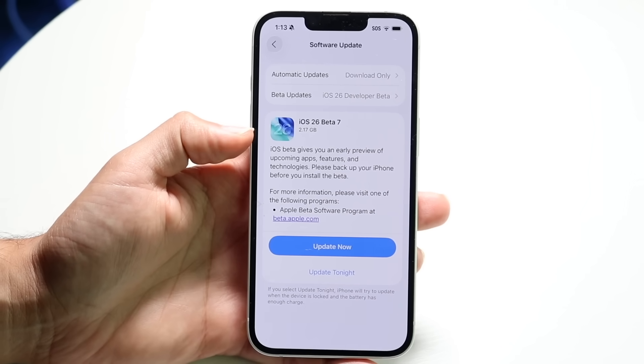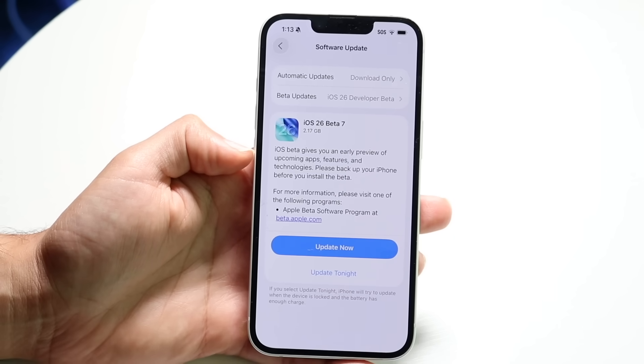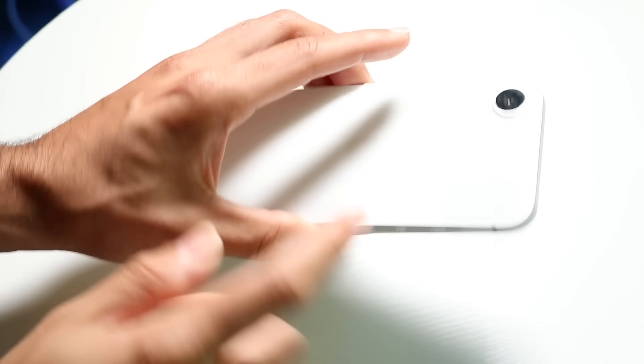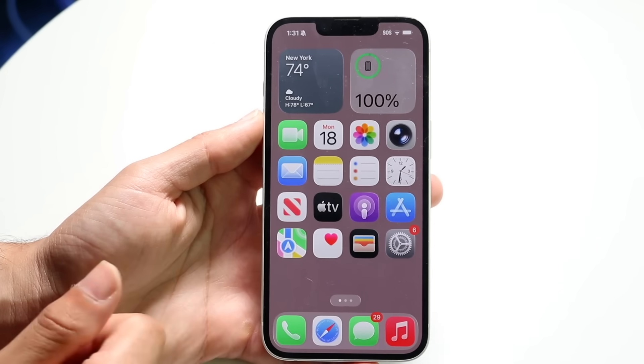iOS beta gives us an early preview — it doesn't really say specifically what it ended up fixing yet. But so far from my little bit of time messing around with it on an iPhone 16e, it's feeling like a pretty good update. I'm not really having too many problems with it.